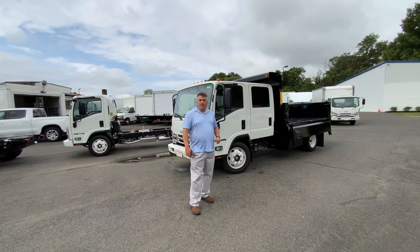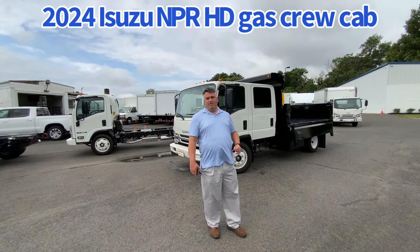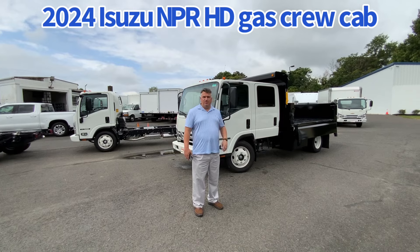It is a brand new 2024 Isuzu NPR HD, gas powered, 6.6 V8, 6-speed automatic transmission, 14.5K GVW. So all you need is a medical card — no CDL required.